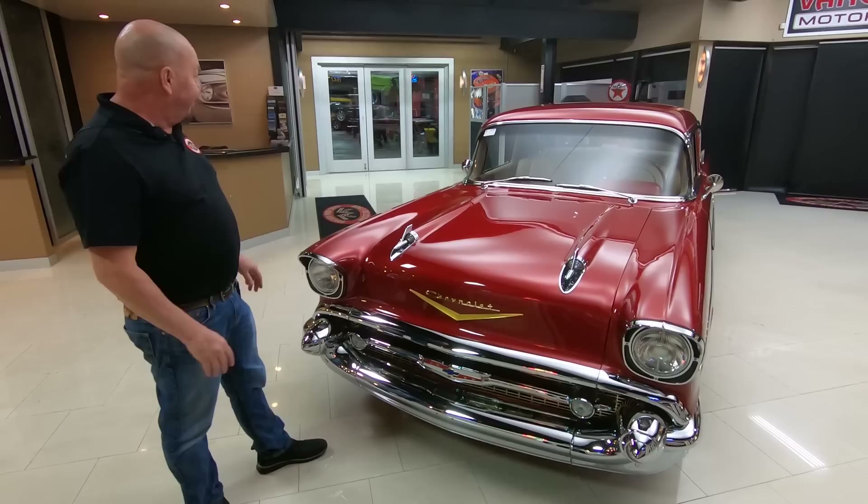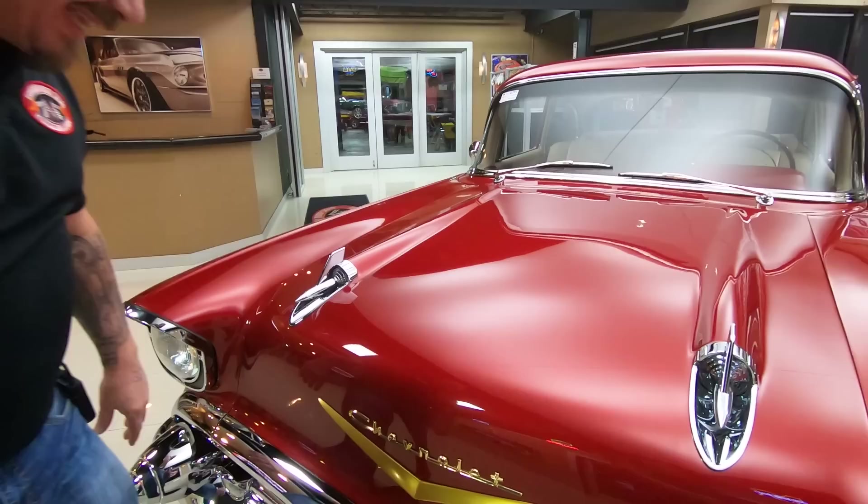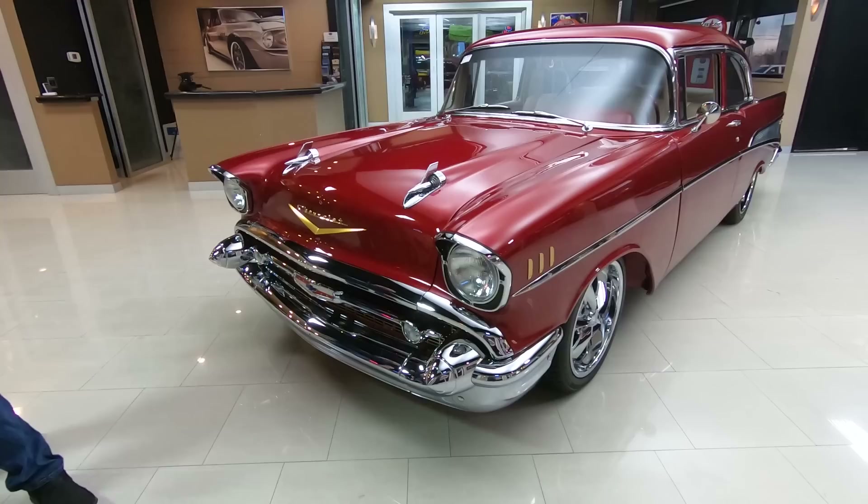Hey guys, welcome back to Vanguard Motor Sales. Look at this beauty — a '57 Chevy with my favorite color. It's like a strawberry red with a light metallic in it, and she is looking sweet.